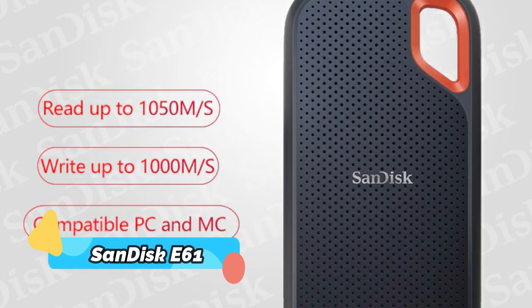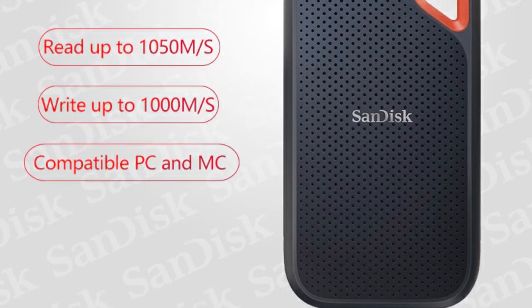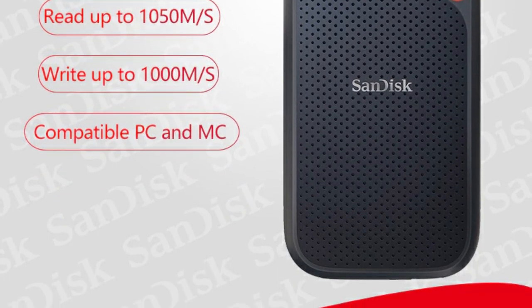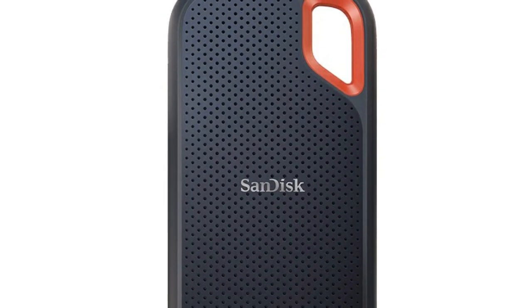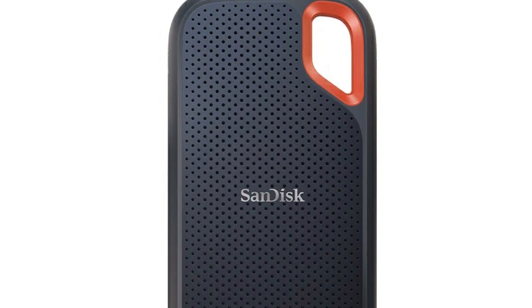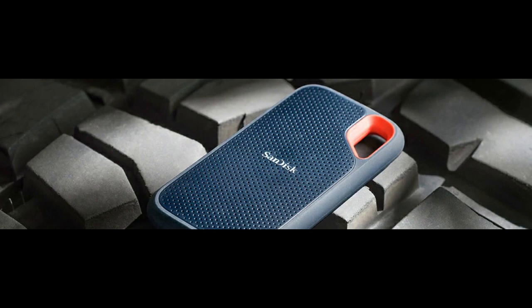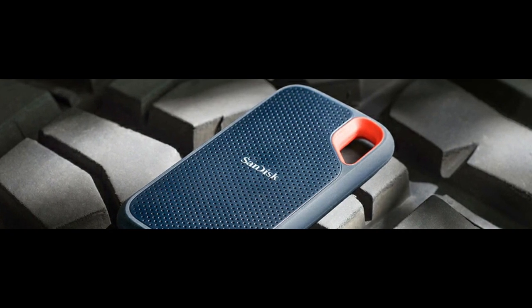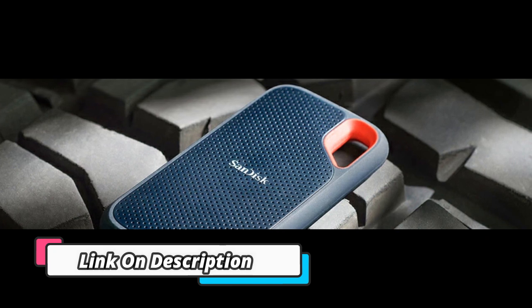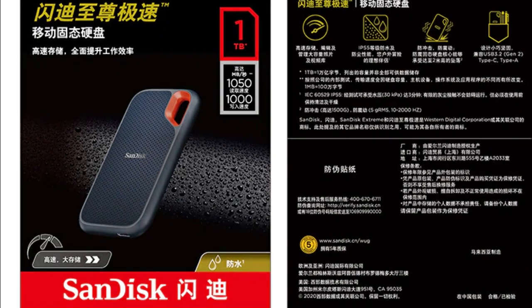Product Number 5: SanDisk E61. The SanDisk E61 SSD 500GB Extreme Pro Portable External SSD is the perfect choice for a wide range of laptop, camera, and server applications. It is the fastest, most reliable external drive available, with read speeds up to 1050MB per second and write speeds up to 1000MB per second. Its rugged, shock resistant design ensures durability and long-lasting performance.